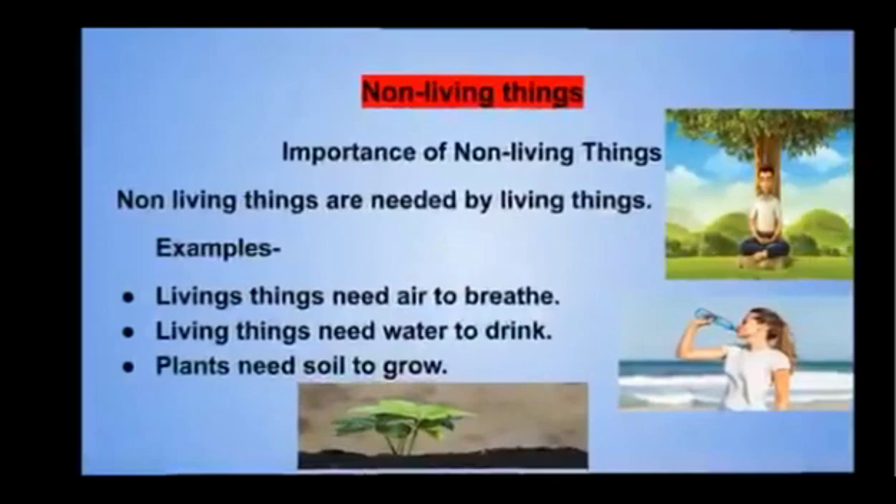Non-living things are important for living things. Living things need air to breathe, living things need water to drink, and plants need soil to grow.